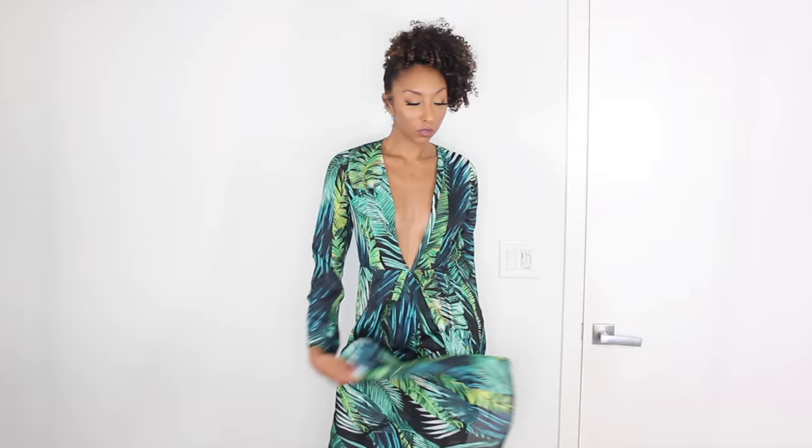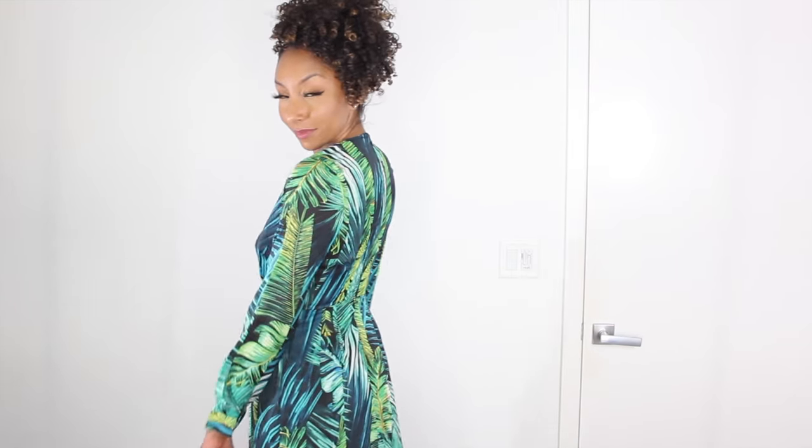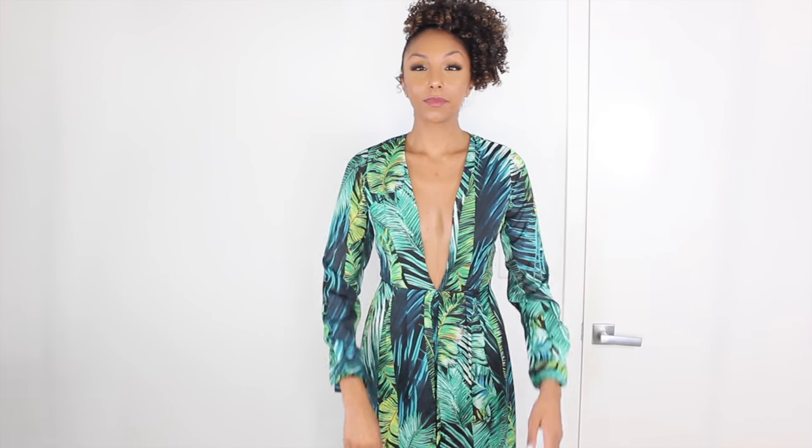Last but certainly not least is this dress right here. It's definitely giving me JLo Grammys Versace vibes — I love everything about it. It has the same deep plunge neckline that JLo was wearing, and it has a gorgeous tropical vibe print with leaves, blues, and greens. Since I don't have much going on up top, nothing's going to fall out for me, but I probably still would secure it with some double-sided tape.